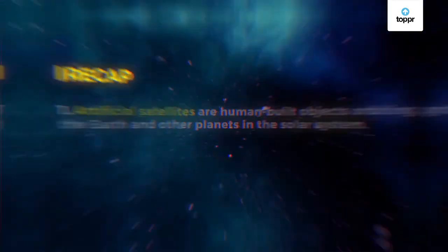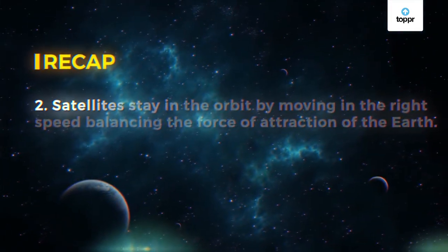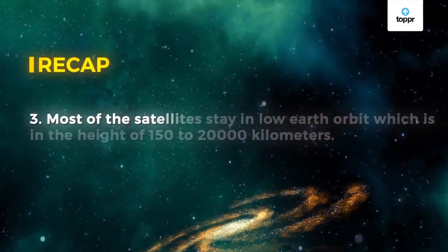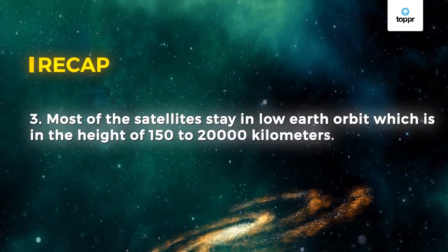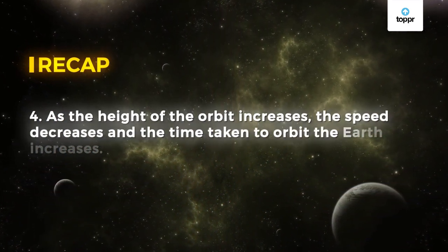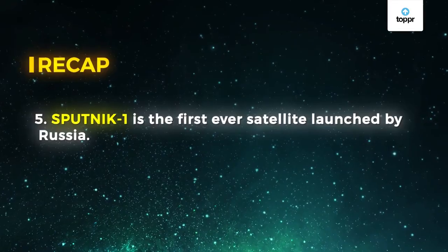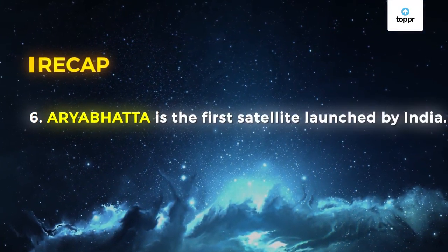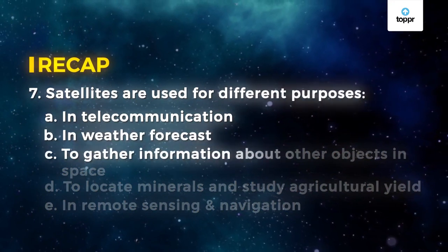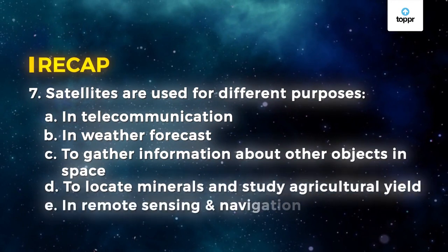Let's recap what we have learned today. Artificial satellites are human-built objects orbiting the Earth and other planets in the solar system. Satellites stay in orbit by moving at the right speed, balancing the force of attraction of Earth. Most satellites stay in low Earth orbit at a height of 150 to 20,000 km. As the height of the orbit increases, the speed decreases and the time taken to orbit the Earth increases. Sputnik 1 is the first satellite launched by Russia, and Aryabhatta is the first satellite launched by India. Satellites are used for telecommunication, weather forecasting, gathering information about objects in space, locating minerals, studying agricultural yield through remote sensing, and navigation.